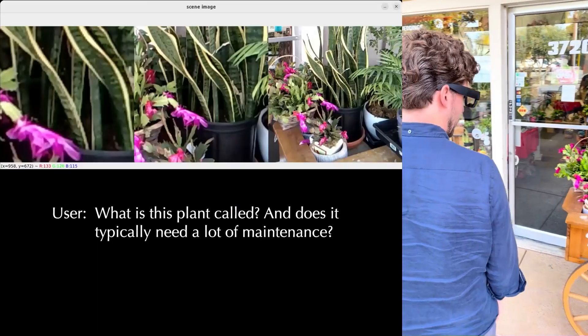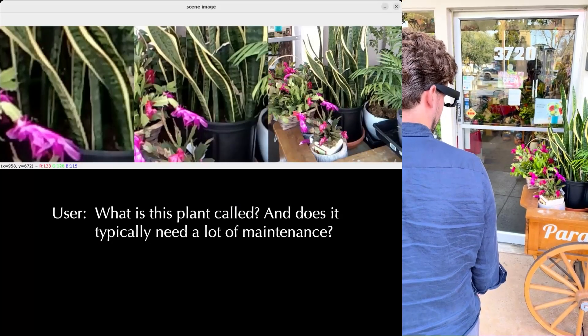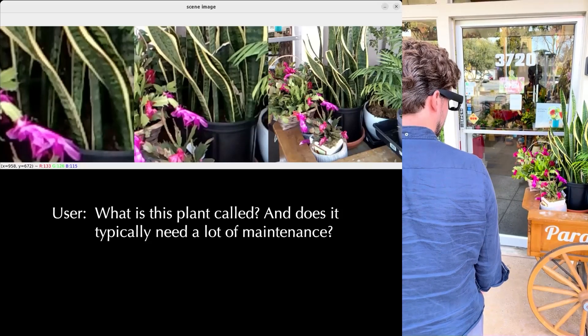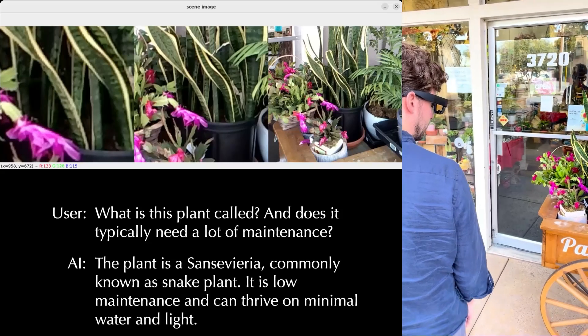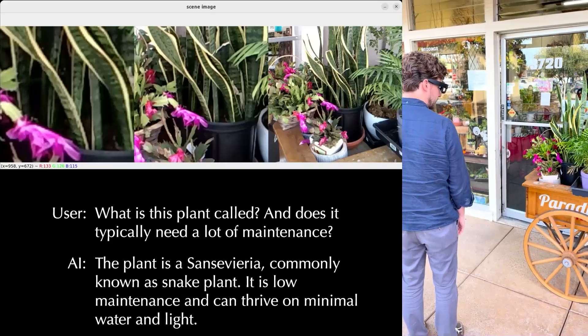What is this plant called and does it typically need a lot of maintenance? Let me look that up for you. The plant is a Sansevieria, commonly known as snake plant. It is low maintenance and can thrive on minimal water and light.